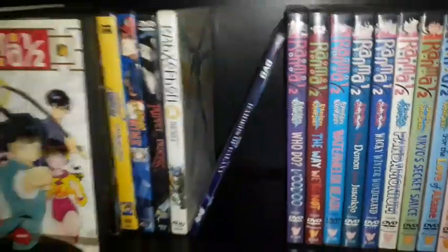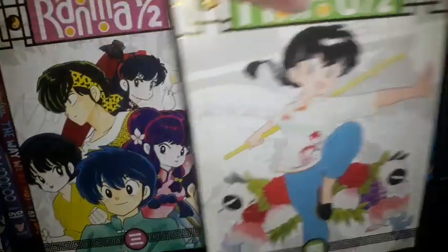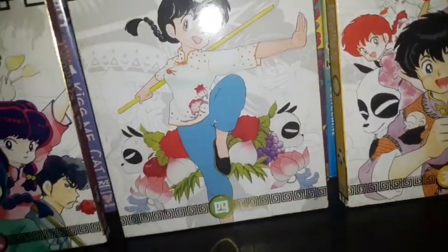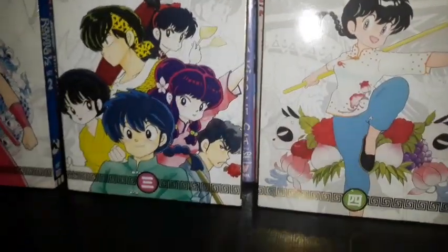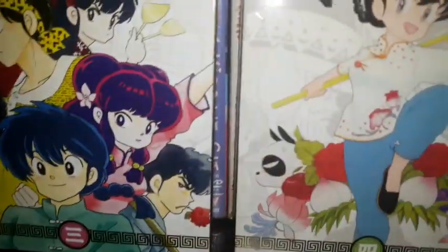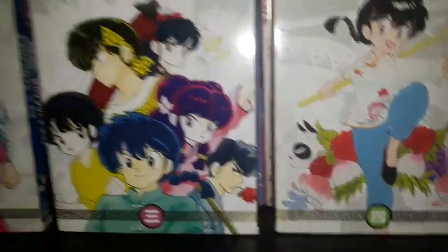Now for the real deals in my collection: I have a whole bunch of Ranma ½. This is the hands-down best series, based on the manga by Rumiko Takahashi, creator of Inuyasha, Urusei Yatsura, and Maison Ikkoku. I have the five remastered DVD sets — seasons one through five. Seasons two through five came with slipcovers, but season one didn't come with one when I ordered it on Amazon. There are also Blu-ray sets available, though most limited editions are going out of print.